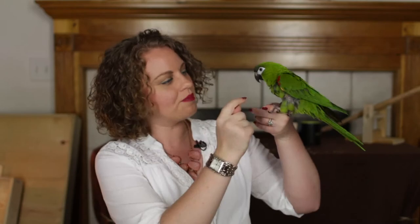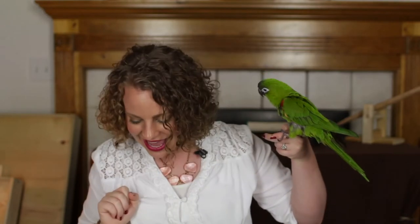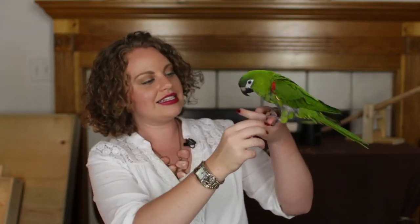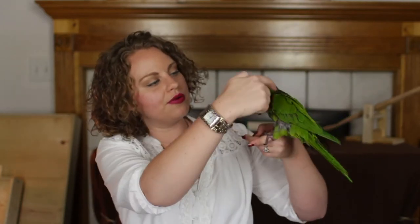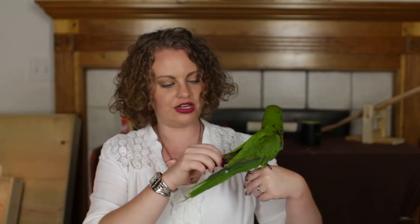The main places that your parrot is going to be plucking is the chest area, the underside of the wings — thank you for showing them your wings — and inside the thighs. And also the shoulders and the tips of the wings. Kiwi's doing a good job showing you.